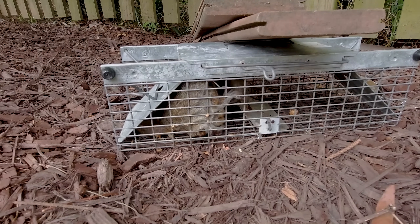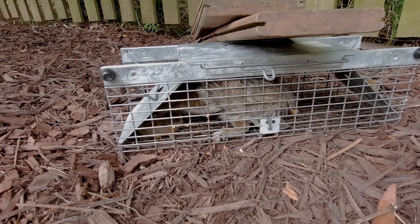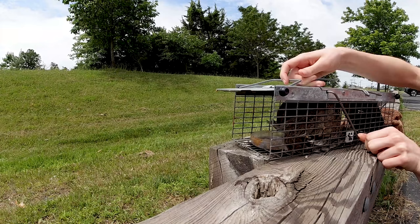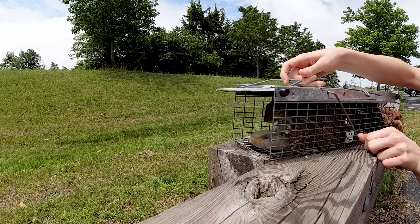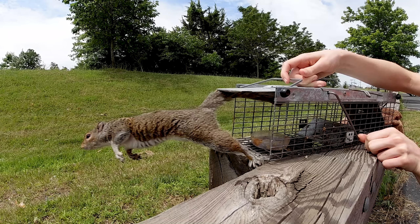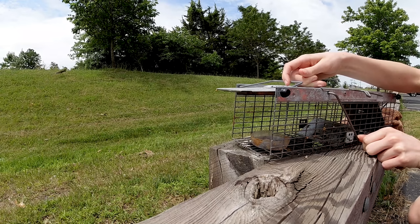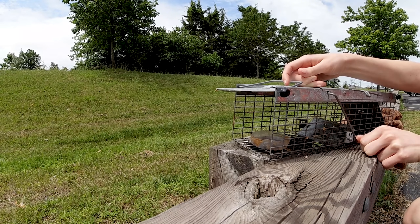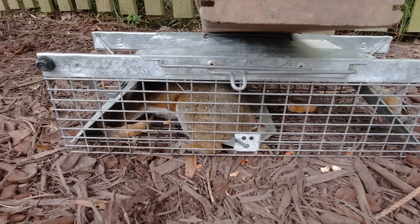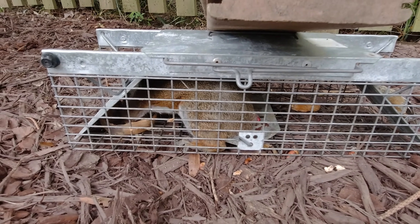This is squirrel number two for today — the second one in the last hour. He's a lot more calm and he's eating everything inside, so if I caught him it's fair enough that he gets to eat everything. He's not squealing like the other squirrels. And squirrel number three — this poor guy doesn't have a tail. I saw him running around the yard the other day; it looks like he lost it recently. We'll take him out and release him in the wild with the rest of his buddies.